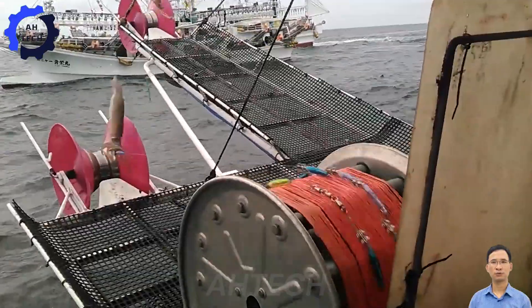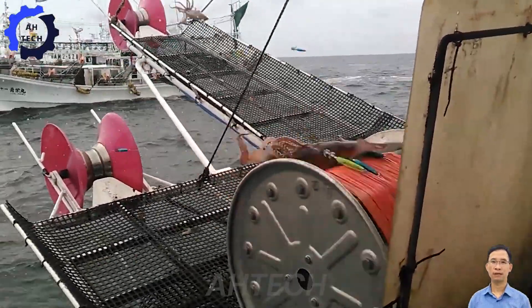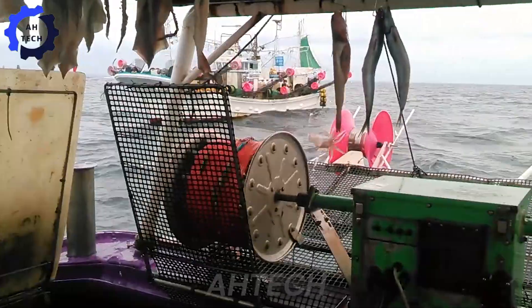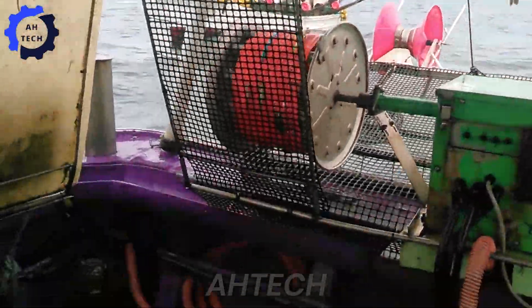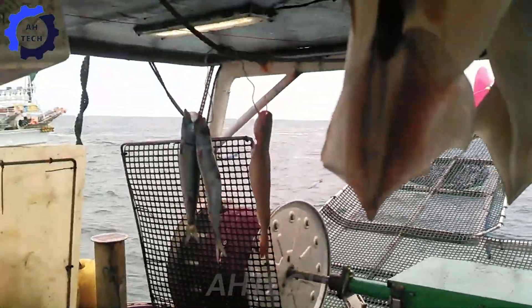On modern fishing vessels, squid fishing technology has been significantly improved. Global Positioning System GPS devices and data mapping systems help fishermen pinpoint the exact location of fish and squid schools. This not only saves time but also increases fishing efficiency.